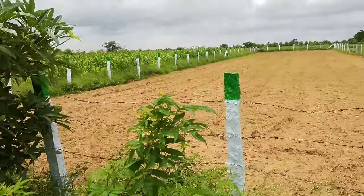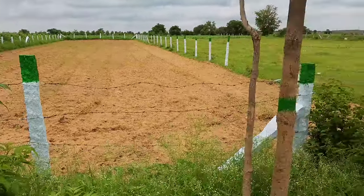We can get livestock where we can get the land. We have the property and all documents available.